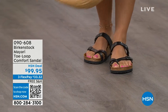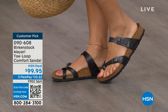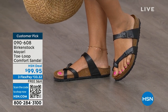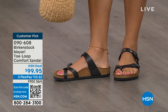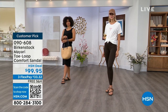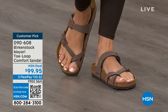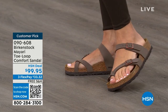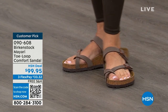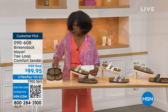I want to start off with this shoe. This style is called the Mayari — it's a toe loop comfort sandal. These are true Birkenstocks. There are a lot of imitators out there that try to look and feel like Birkenstock, but this is where it all began. These are customer picks on hsn.com. I love whether it's in a cute summer dress or leggings and you're running around. The shipping is free. The flex pay is $33 and change. I'll show you all of the colors on this customer pick.